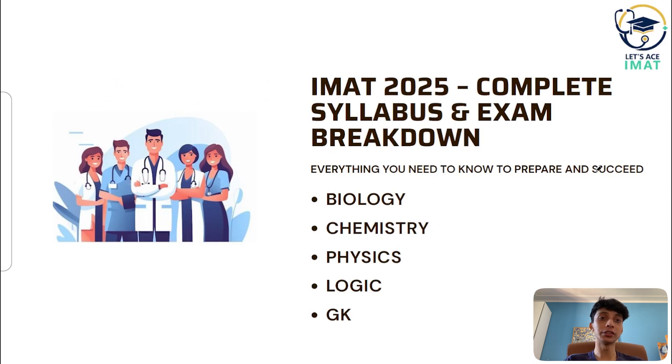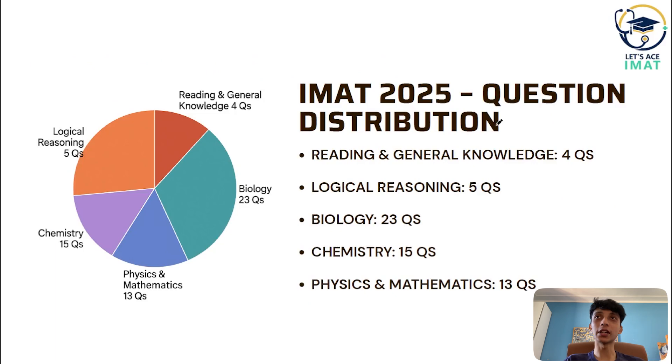Here's how the questions are distributed. If you can see the chart on the screen, you will have 4 questions from reading and general knowledge, 5 questions from logical reasoning, 23 questions from biology, 15 questions from chemistry, and 13 questions from physics and mathematics. That means over 60% of the exam is science-based, so your biology and chemistry preparation needs to be solid.